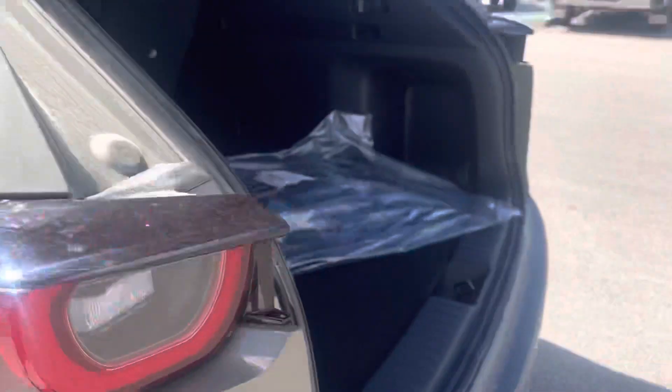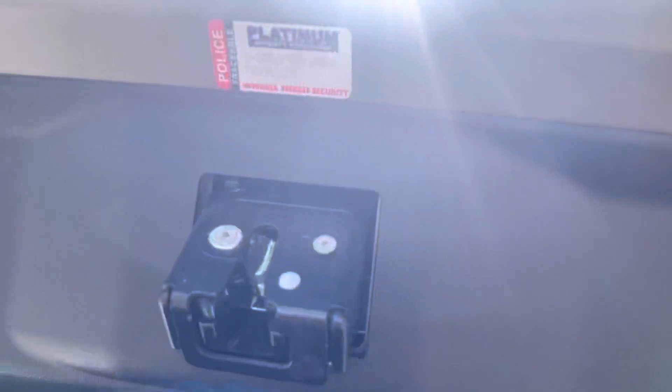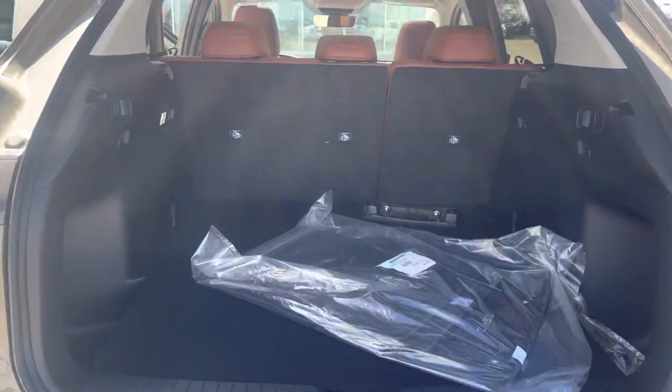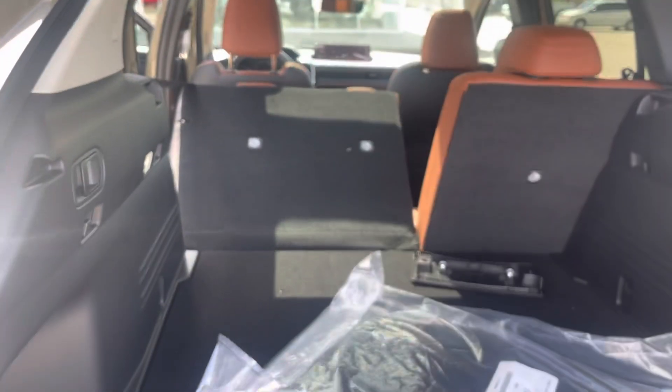Going in the back, you'll still have the power liftgate. And look how much space there is — you can basically pull these seats out. You can even get out of bed back here if you really want to.